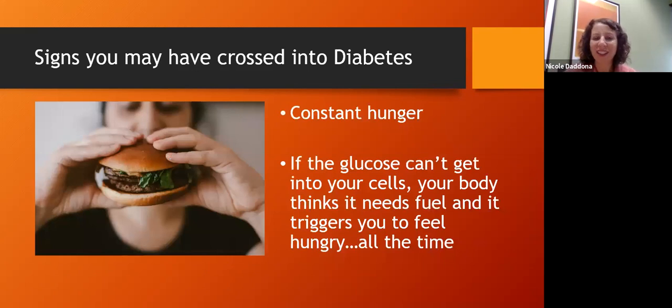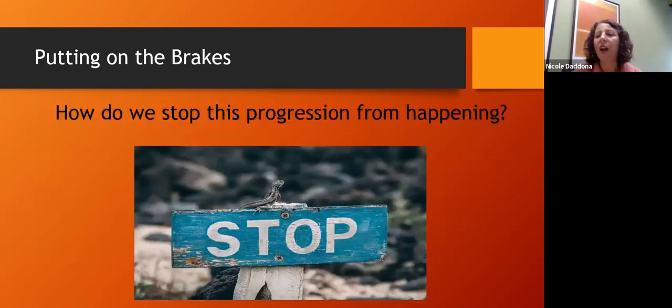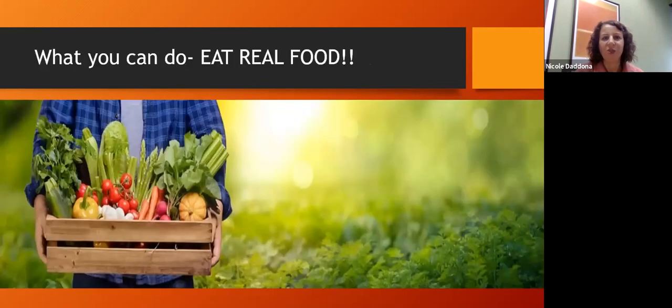Constant hunger is also a symptom — your body is just hungry and hungry, because glucose can't get into the cell. You have all this blood sugar floating around but it's no longer able to enter the cell, creating a state of malnutrition within an over-nourished person. There's too much glucose but the body can't actually use any of that fuel. So how do we stop this progression? We can eat real food.